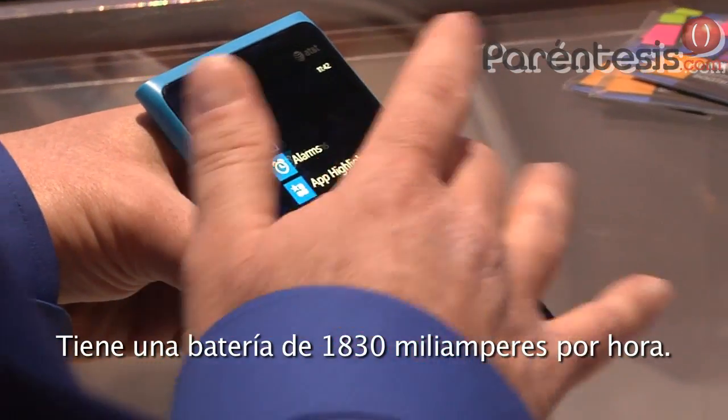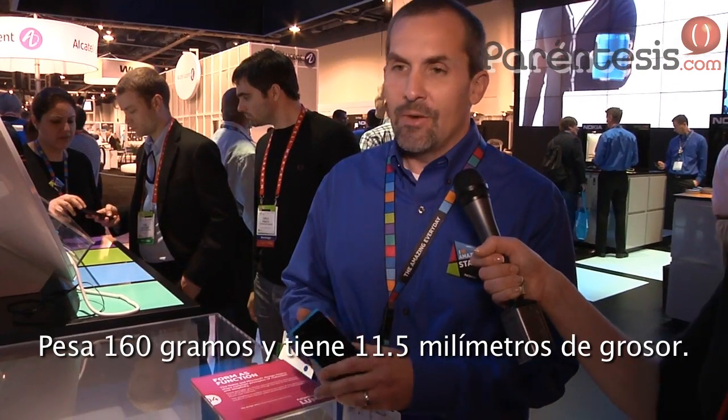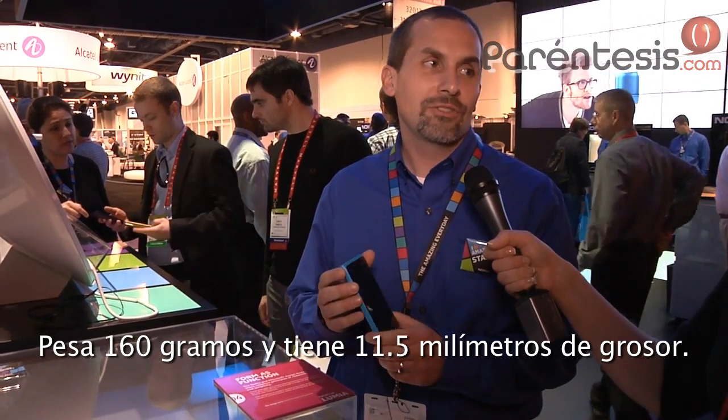It has a large 1,830 mAh battery. It weighs 160 grams and is 11.5 mm thick.